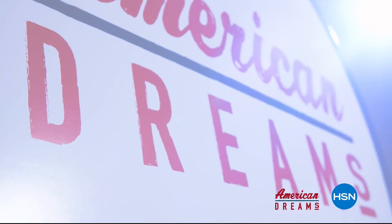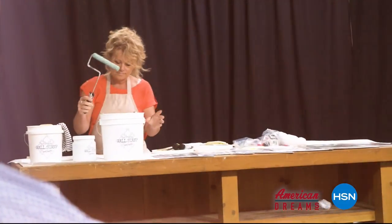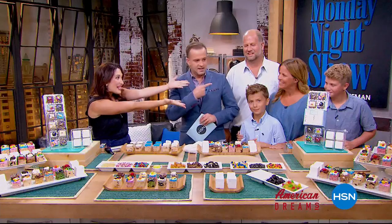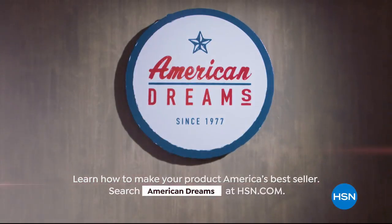HSN celebrates the dreamers, inventors, and entrepreneurs who follow their hearts, helping American dreams come true. Our very best buy of the day: if you are concerned about your neck and decollete, your jawline and jowls, you need our Today's Special — one day only.